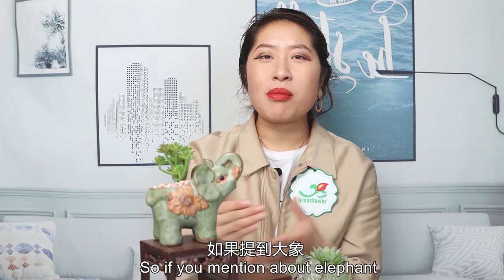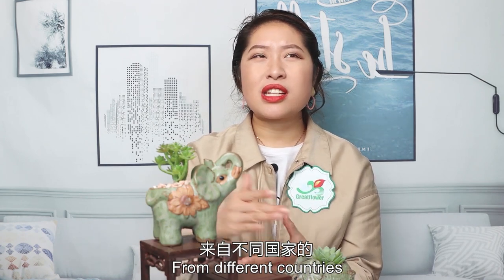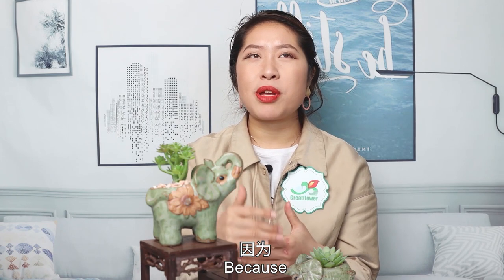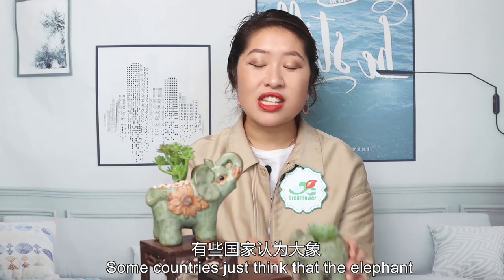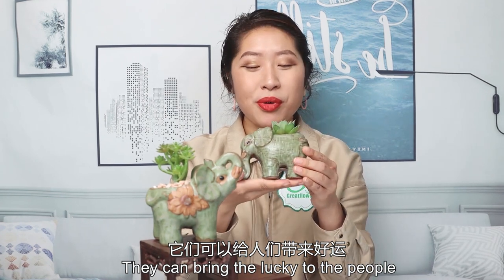If you think about elephants, the elephant is like a mascot from different countries, because some countries think that the elephant can bring luck to the people.